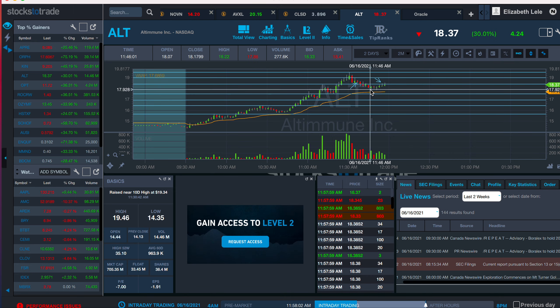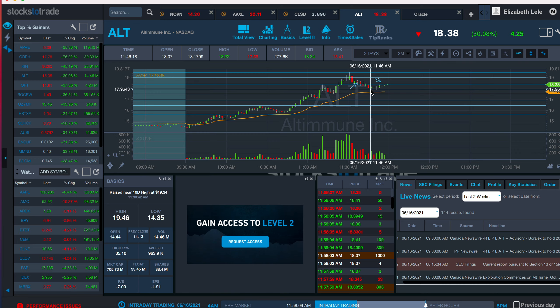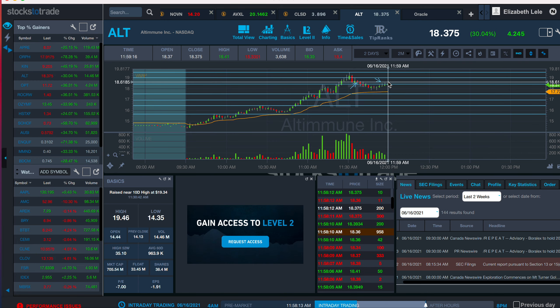And it trended down really nicely to VWAP around — it got down to like 1790. And then it kind of went back up and made this double bottom and started trending upwards.